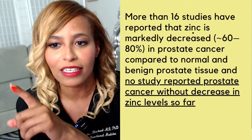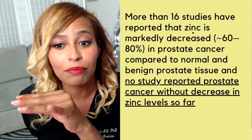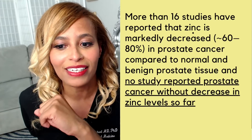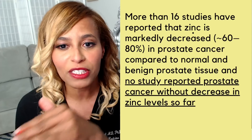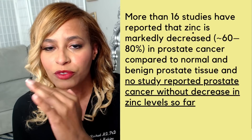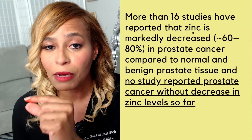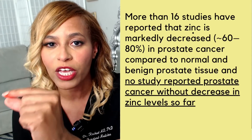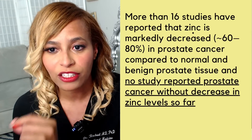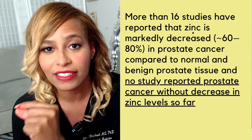More than 16 studies have reported that zinc is markedly decreased in prostate cancer compared to normal and benign prostate tissue, and no study reported prostate cancer without a decrease in zinc levels. I've dropped the study link below. BPH puts you at increased risk for prostate cancer, and interestingly, when researchers study people with BPH and prostate cancer, one thing notably similar is that they have a zinc deficiency.